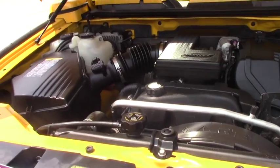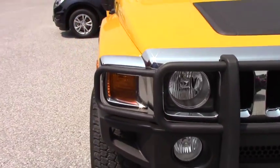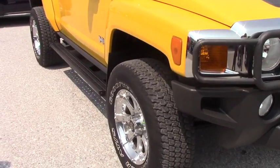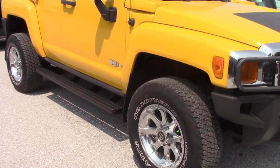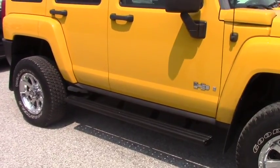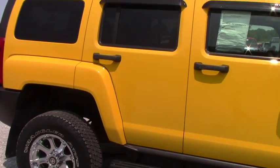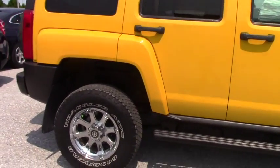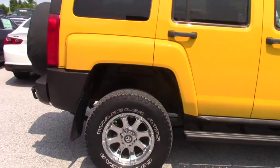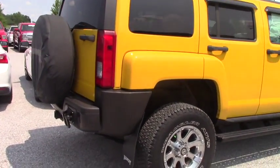Now we'll continue our walk-around. It has decent Goodyear Wranglers, it has the steps on it. It is the H3 model SUV — very, very sharp in the yellow. Looks like it has aftermarket wheels on it. It does have the towing package and a full-size spare.